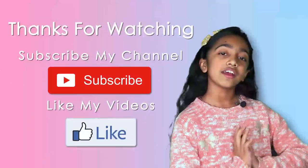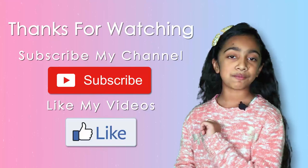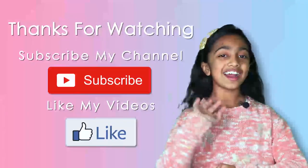Thank you for watching this video. Subscribe to my channel and hit the like button if you learned something new. Tada, bye bye!